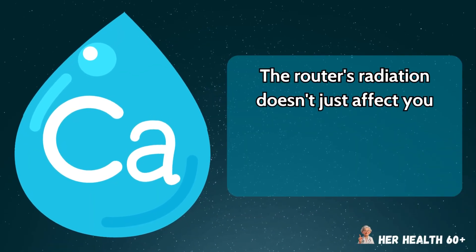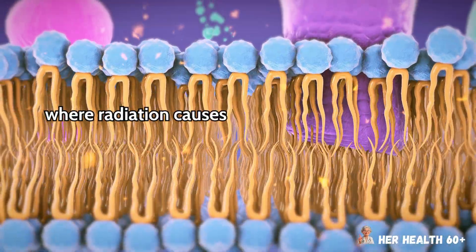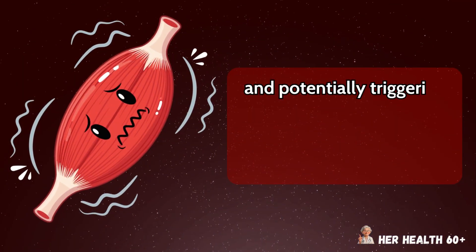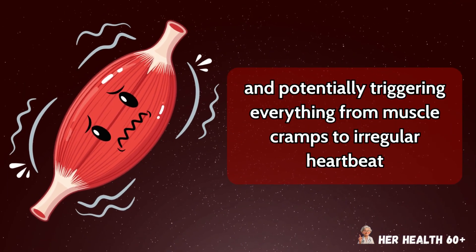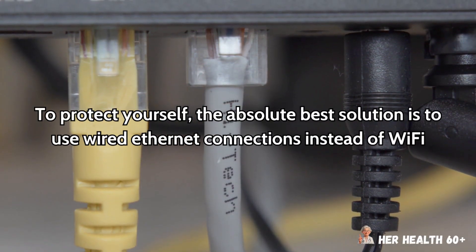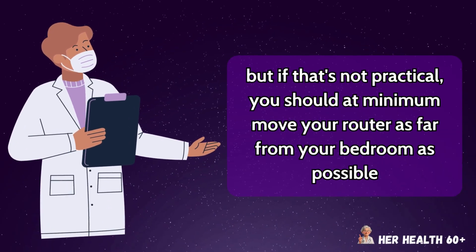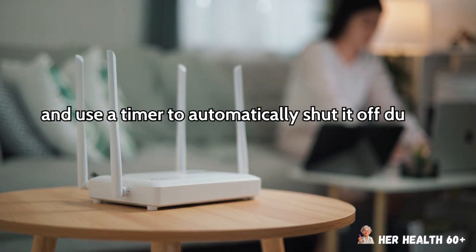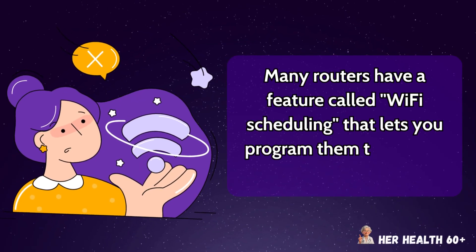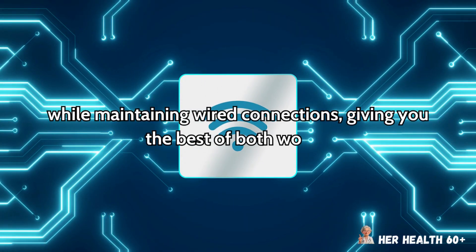The router's radiation doesn't just affect you directly but also causes what scientists call the calcium influx effect, where radiation causes calcium ions to leak from your cells, disrupting cellular communication and potentially triggering everything from muscle cramps to irregular heartbeat. To protect yourself, the absolute best solution is to use wired ethernet connections instead of Wi-Fi. If that's not practical, you should at minimum move your router as far from your bedroom as possible and use a timer to automatically shut it off during sleeping hours. Many routers have a feature called Wi-Fi scheduling that lets you program them to turn off the wireless signal at night while maintaining wired connections.